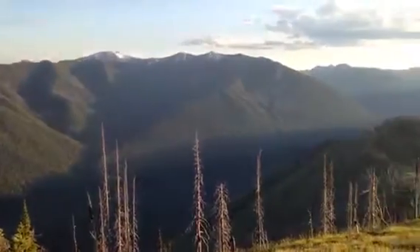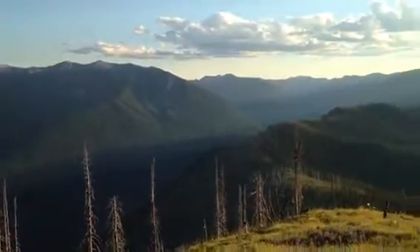That's looking up into the Whale Creek drainages. It's gorgeous up here.